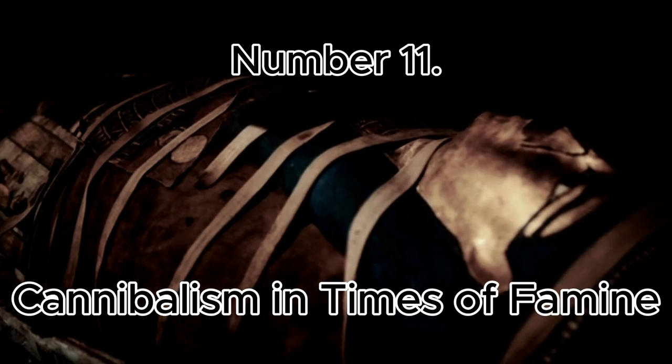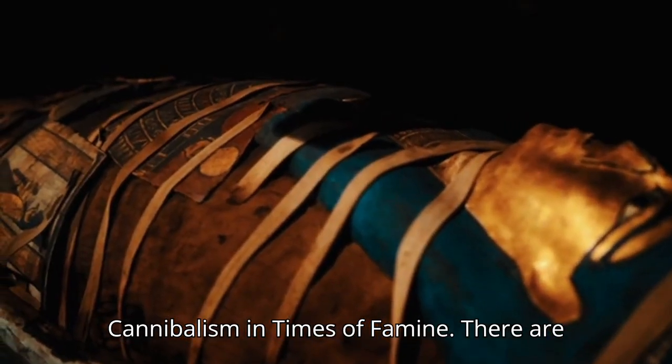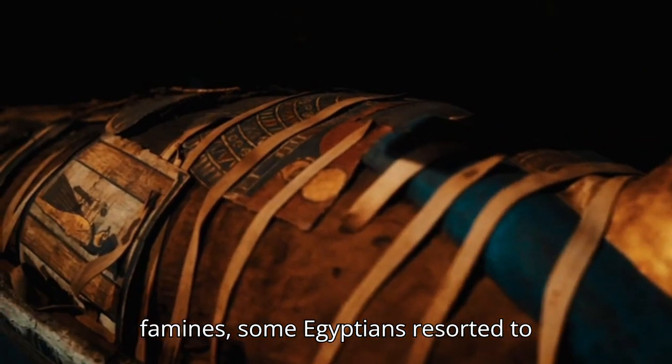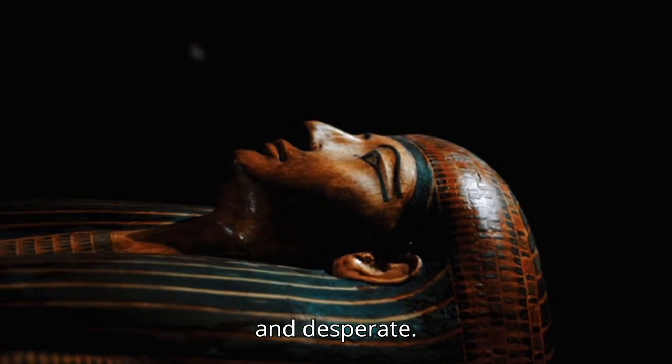Number 11: Cannibalism in Times of Famine. There are records suggesting that during extreme famines, some Egyptians resorted to cannibalism, though this was likely rare and desperate.